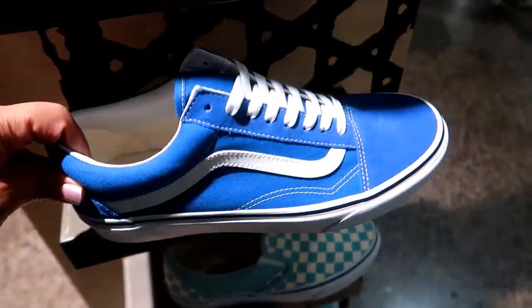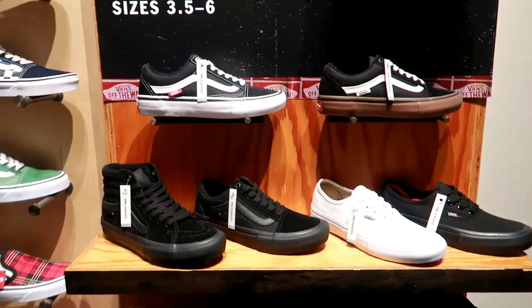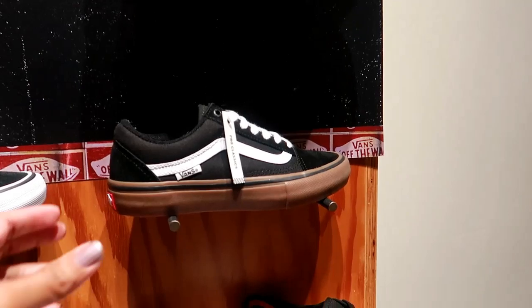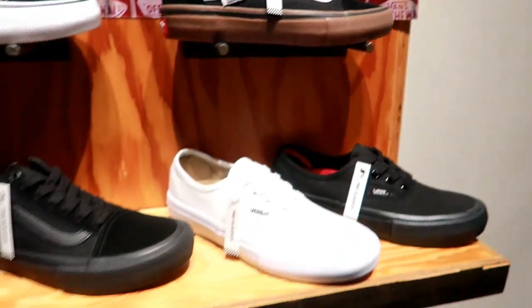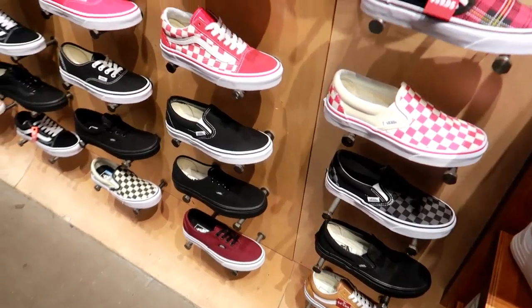These are just your classic ones and they run for $60. So far I don't see anything new in here — I am on the women's side. They do have some cute ones but nothing is really popping out at me right this minute.